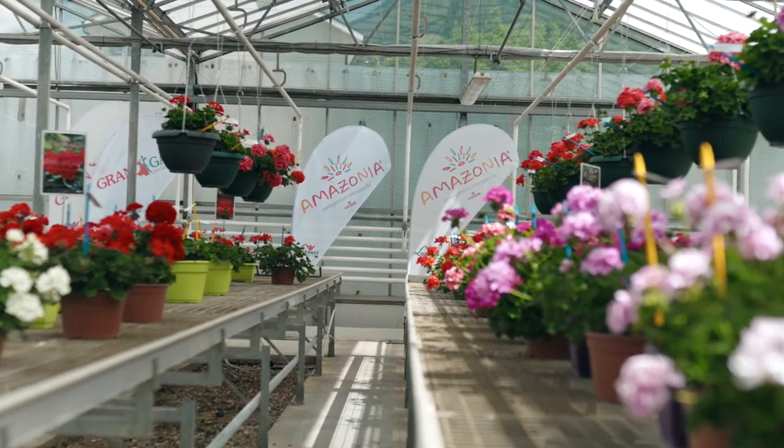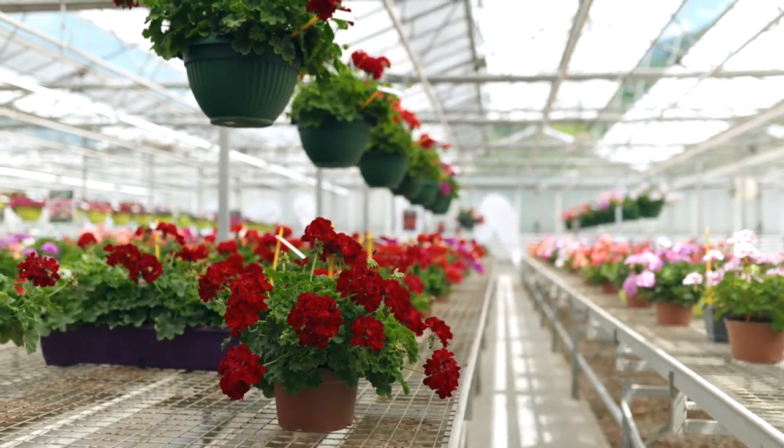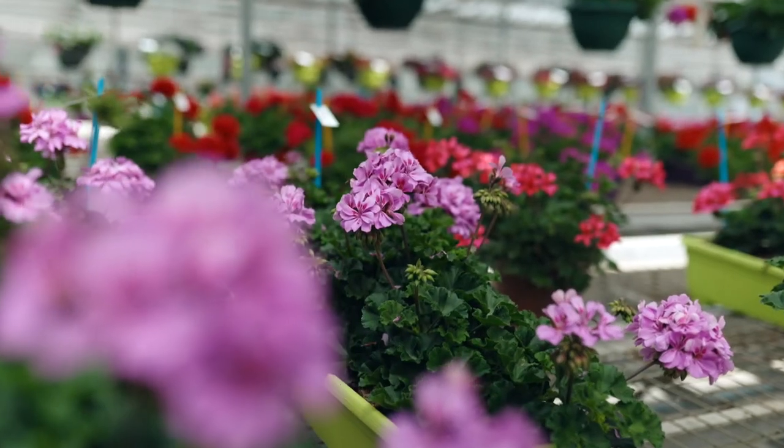Amazonia was introduced in 2021 and we had 18 varieties divided in four different groups. For next season, 2022, we are going to have another 14 varieties more, meaning 14 new introductions, and now they are going to be divided in six different categories. All these 31 varieties have a common feature: they are self-cleaning and the plants are flowering all summer through, heat tolerant, and with very good garden performance. Let's go and see each group.